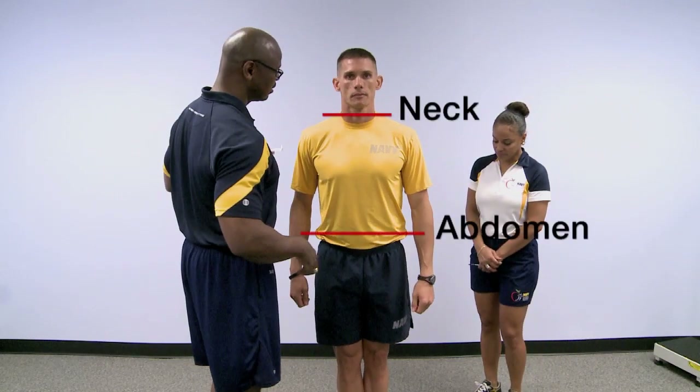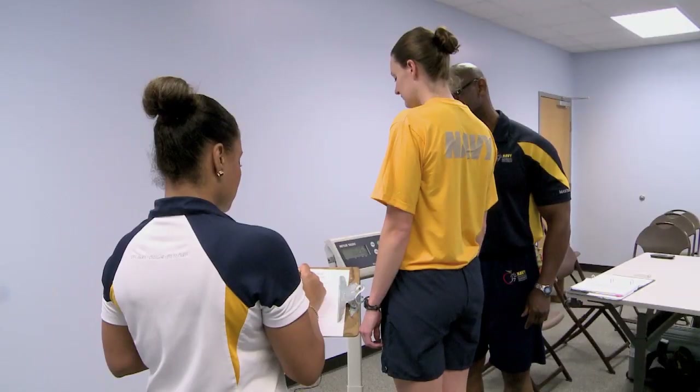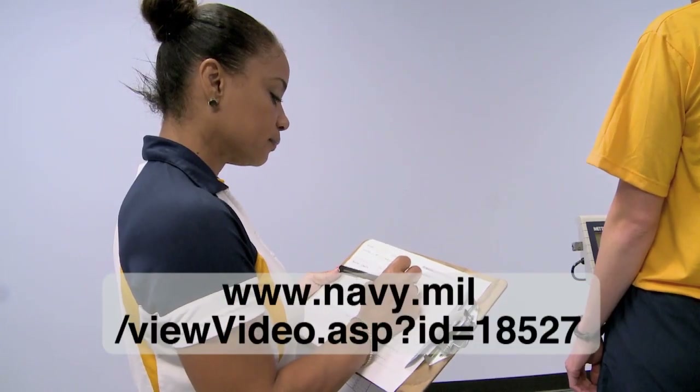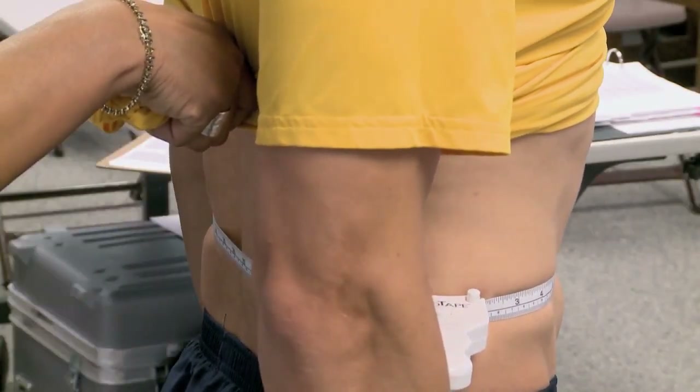The demonstration video shows the correct way to conduct measurements for both males and females. Sailors can visit www.navy.mil to view the video. From Navy Personnel Command, I'm Petty Officer Andrea Perez.